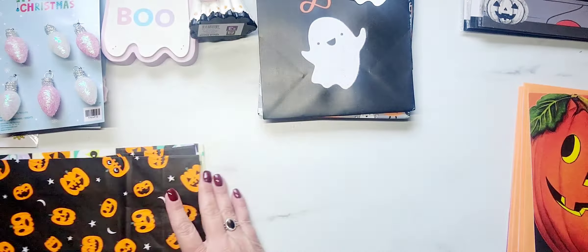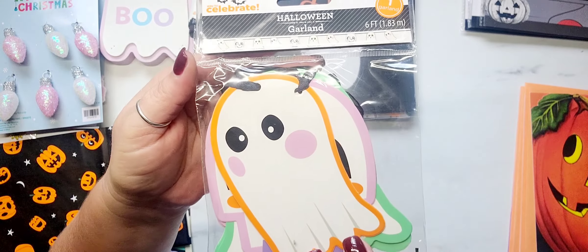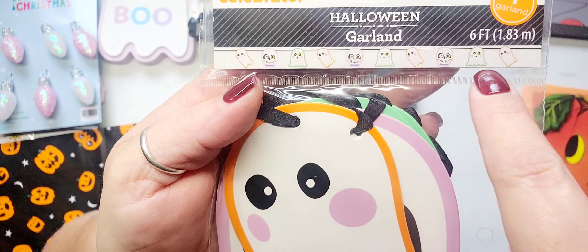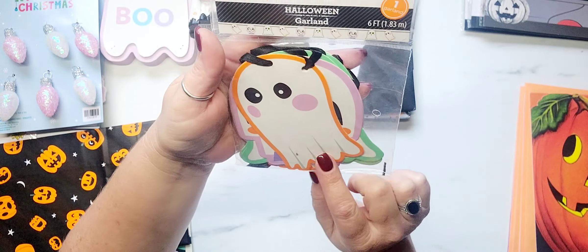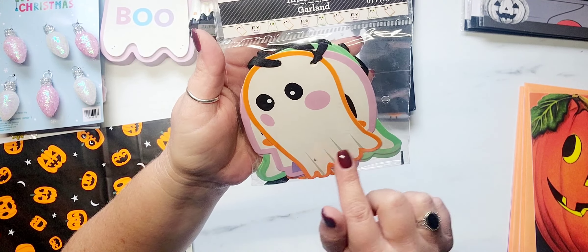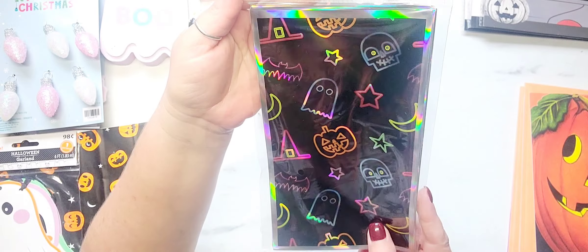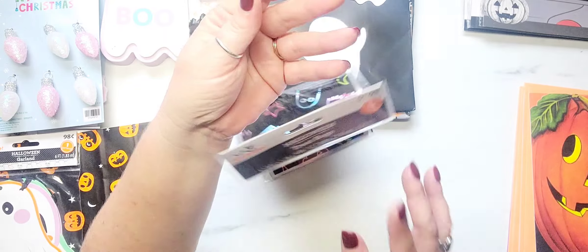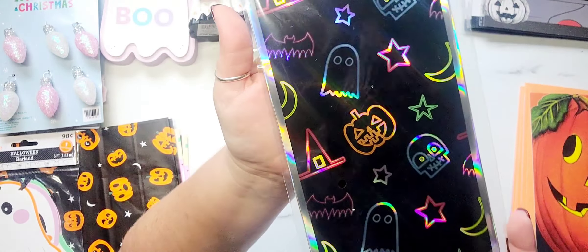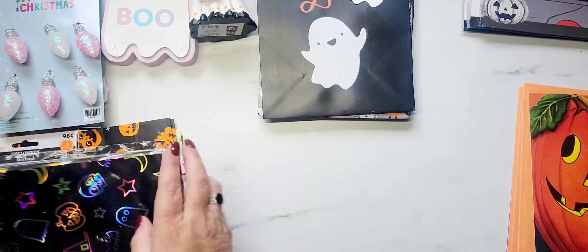Then I found this adorable little Halloween garland. There is a skull and two different types of ghosts in it. It's just adorable and it's mixing in some orange with pastel — I really like that. And then I grabbed a pack of these treat bags. These were $1.98 for 12, and just look at those colors in there. This is so fun.